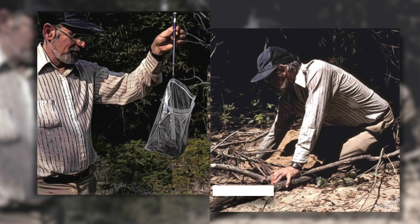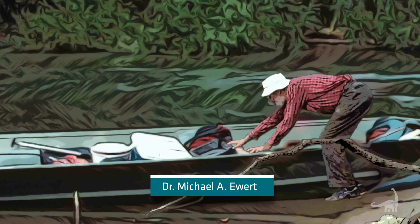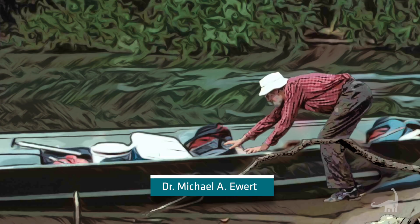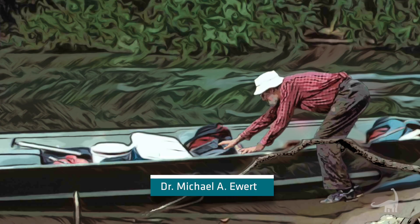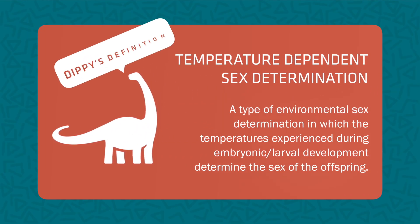Dr. Michael Ewart gave us this collection in 2005. It was his life's work. He looked at temperature-dependent sex determination in turtles. Temperature-dependent sex determination is the behavior that turtles have that when they're in the nest, dependent on what temperature the nest is, will yield different sexes. Hotter temperatures will yield females and lower temperatures will yield males.